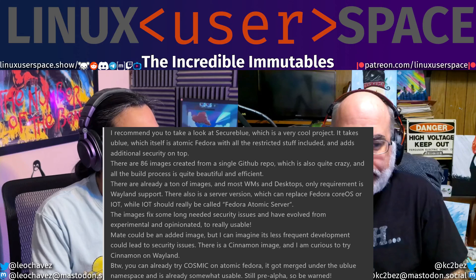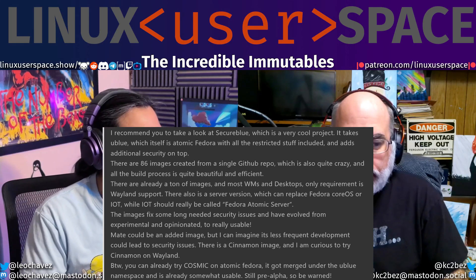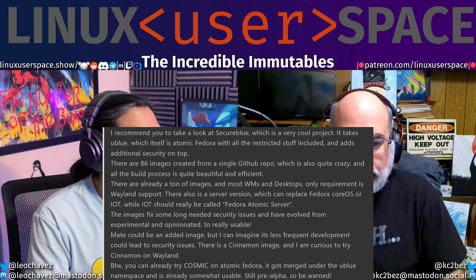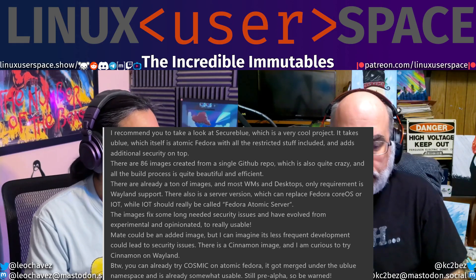There also is a server version which can replace Fedora CoreOS or IoT, while IoT should really be called Fedora Atomic Server. The images fix some long-needed security issues and have evolved from experimental and opinionated to really usable.